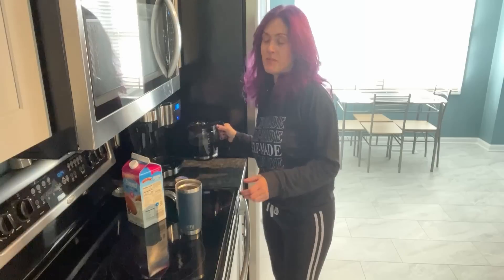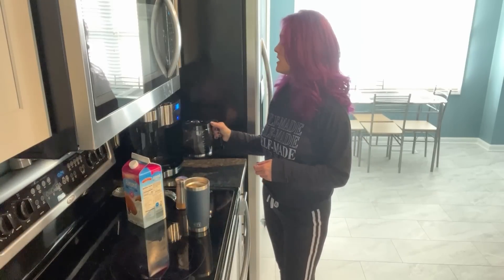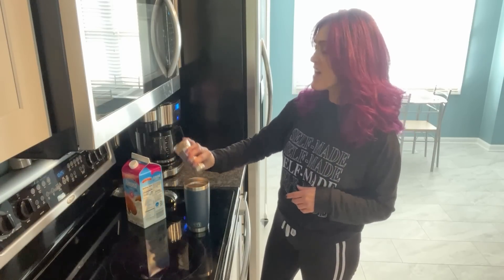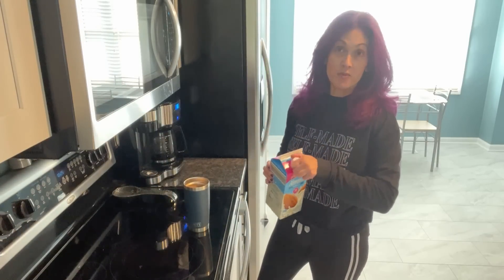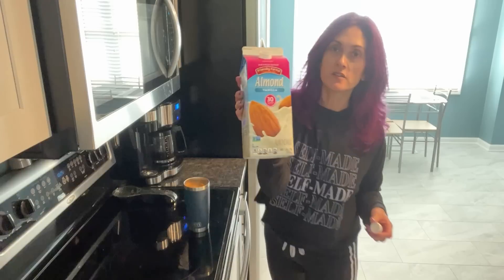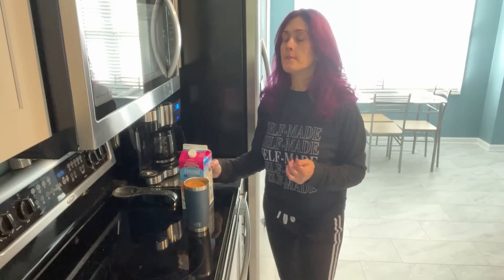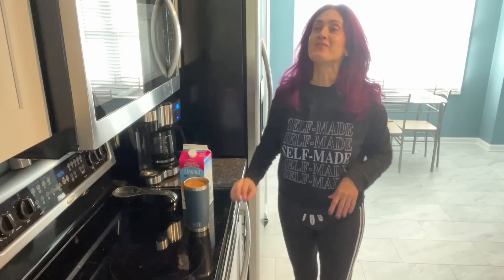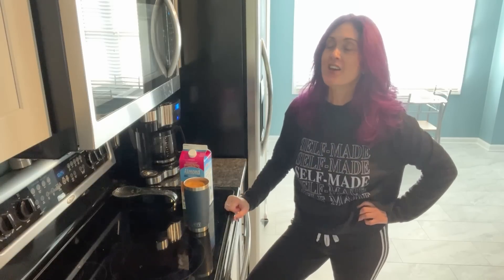I just had my groceries delivered from Instacart. Since I've lived here, I've done an Aldi's delivery — I'm putting cinnamon in my coffee, love that — and a Stop and Shop delivery. Aldi's is so much cheaper. This is unsweetened vanilla almond milk. But they didn't have everything I needed at Stop and Shop. So I was looking out the window and I saw the garbage man for the first time since I've been here, and I missed putting out my barrels last night.